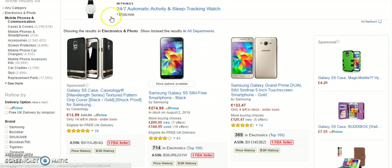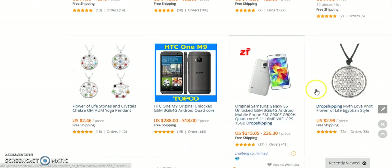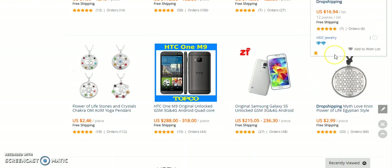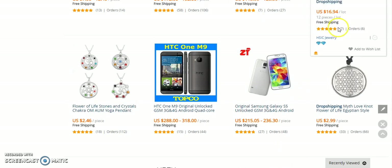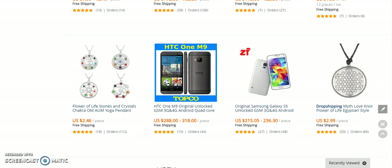Basically all you would do is list this item, purchase it from AliExpress, and get the supplier to ship it direct to the customer. Now one thing you've got to be careful of on AliExpress is buying branded items, because there are a lot of Chinese suppliers who will copy branded items and sell fakes. You can usually tell by the prices — if there's a huge price difference, be wary. There are some genuine sellers on AliExpress, but it's worth contacting them to confirm whether the item is genuine and if they can prove that.